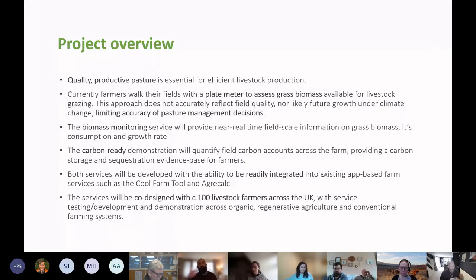Alongside biomass monitoring, there is also carbon-ready data. The same data used to assess biomass is used to understand how carbon is flowing through the fields — how much is being stored in the soil and how much is being taken into the grass for feed. The carbon component won't be the focus today. The objective isn't to create yet another platform to log into, but to give data that feeds into existing tools and management systems.